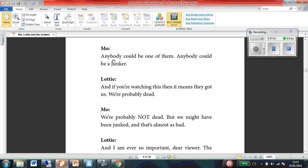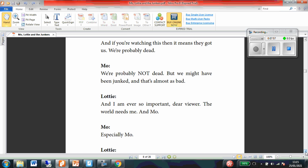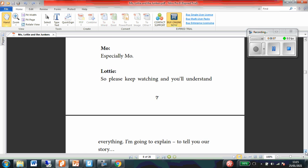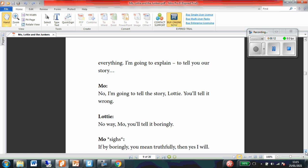I wonder what a junker is. Lottie: And if you're watching this, then it means they've got us. We're probably dead. Moe: We're probably not dead. We might have been junked and that's why we said bad. Lottie: And I am ever so important, dear viewer. The world needs me. And Moe. Especially Moe. So just keep watching and you'll understand everything — I'm going to explain to tell you our story.